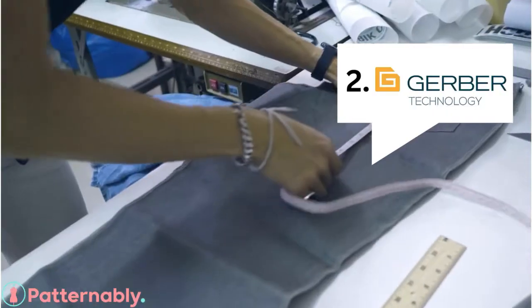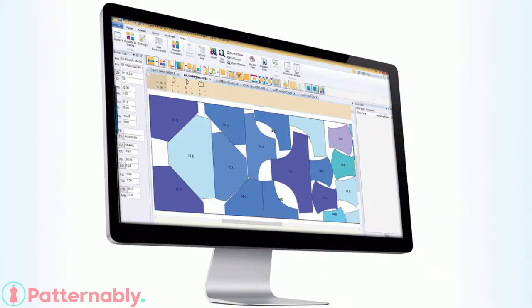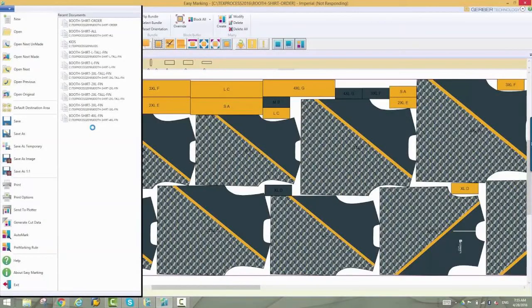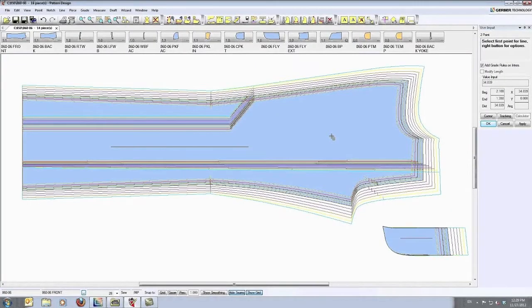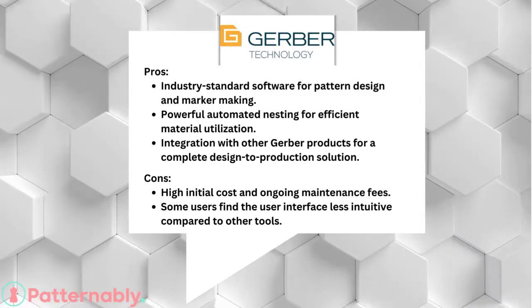Number 2: Gerber Technologies Acumark. It's an industry standard with powerful automated nesting for efficient material utilization. The upside? Efficient and widely used. On the flip side, the initial cost is quite high, and some users find the interface less intuitive.